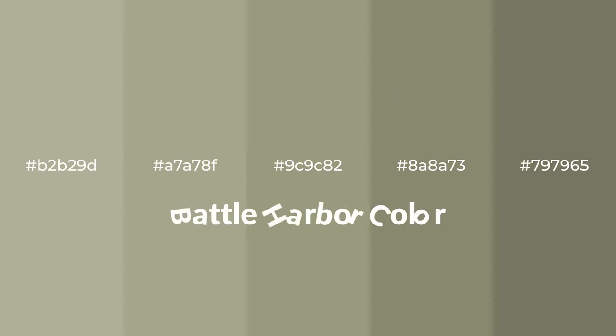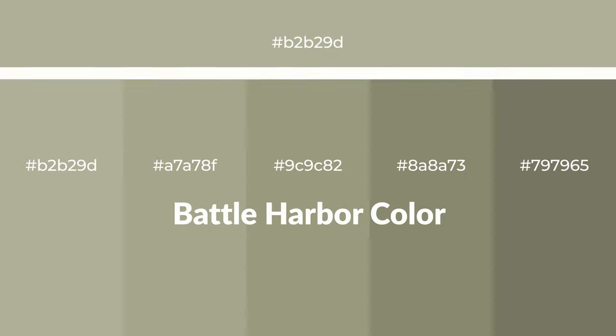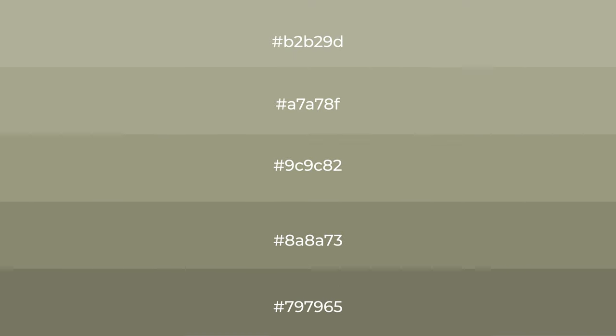Warm shades of battle harbor color with green hue for your next project. To generate tints of a color, we add white to the color. Tints create light and exquisite emotions.